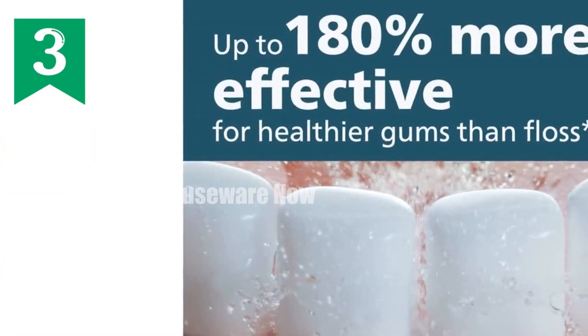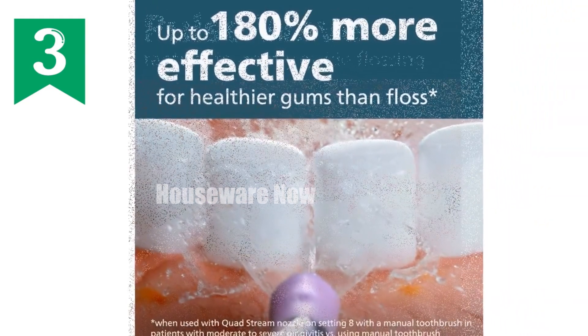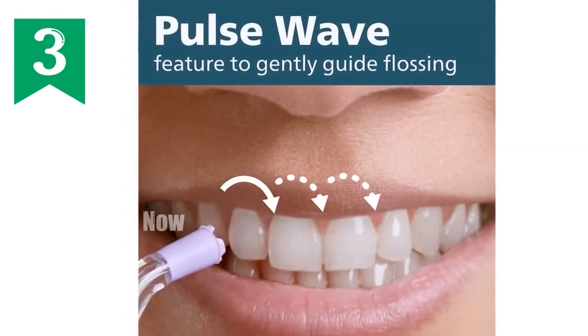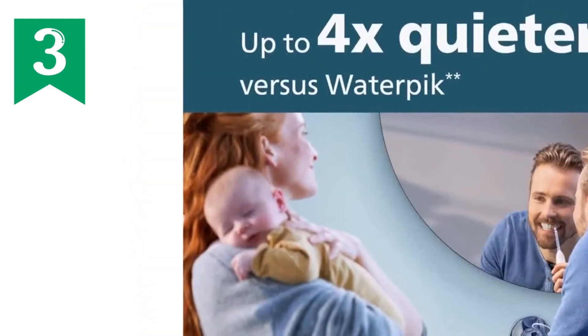With its pulse wave technology, the flosser gently guides you from tooth-to-tooth, ensuring you don't miss a spot. Choose from two flossing modes and ten intensity settings to customize your cleaning experience. The whisper quiet design ensures discrete operation so you can enjoy a great clean without disturbing others.